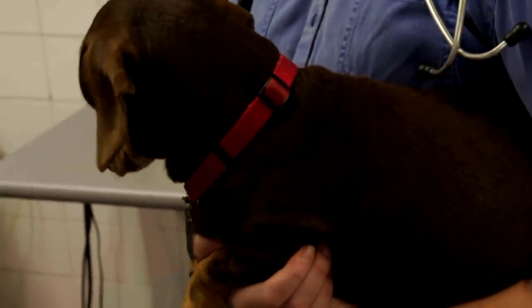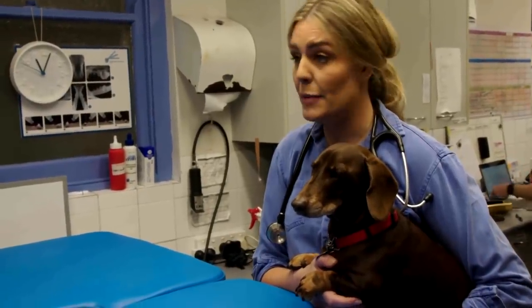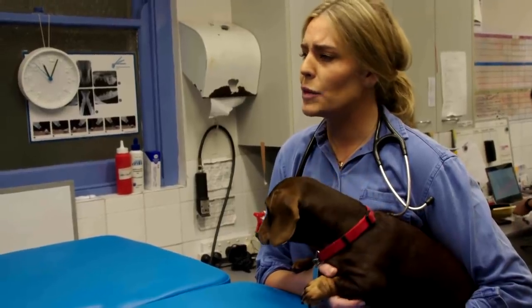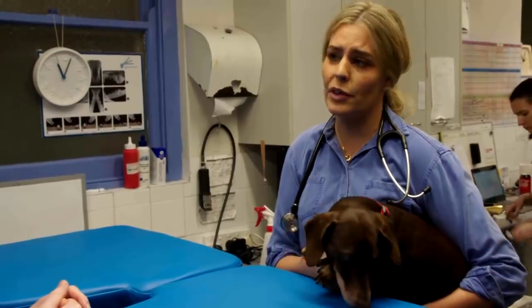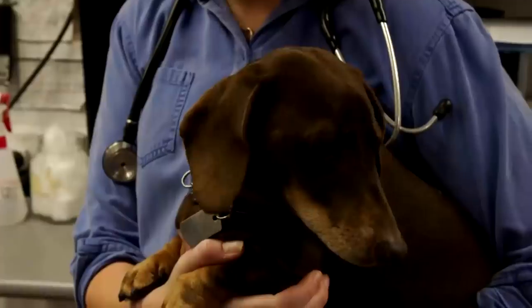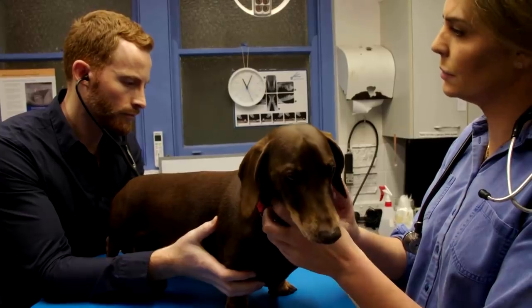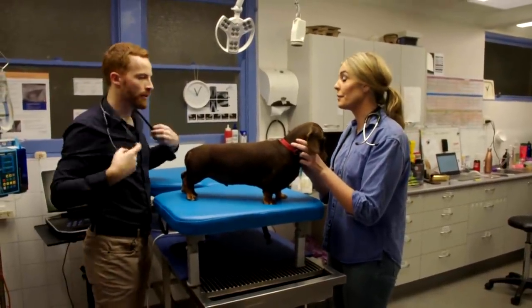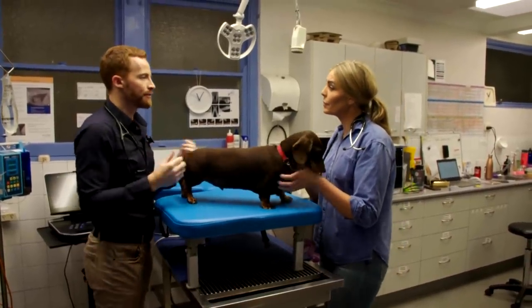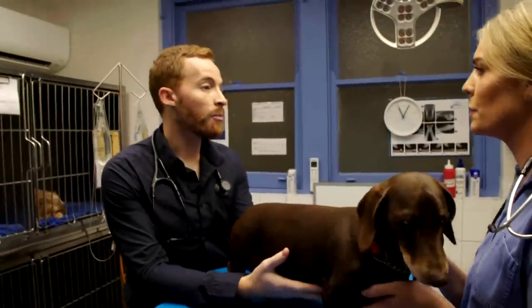Freddie was here this morning for a really big dental, and on examination I picked up that he had a heart murmur. It's really hard to hear. There is no way that he's going under a general anaesthetic until we figure out what's going on with Freddie's heart. The cardiologist listens: he can hear a heart murmur — relatively soft, a grade two out of six. So let's do an ultrasound and determine what's causing the murmur.